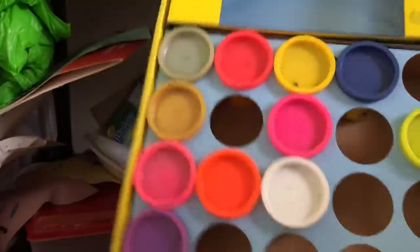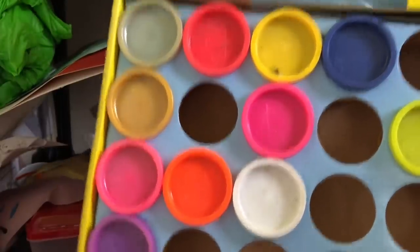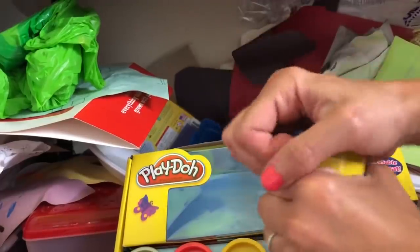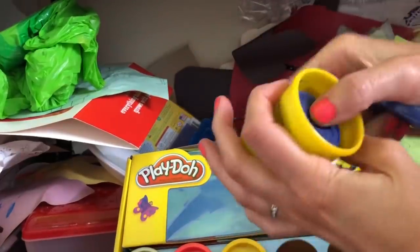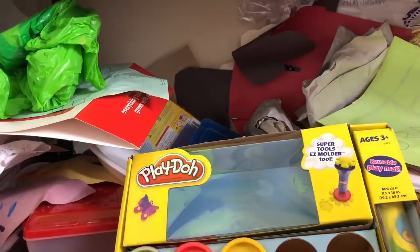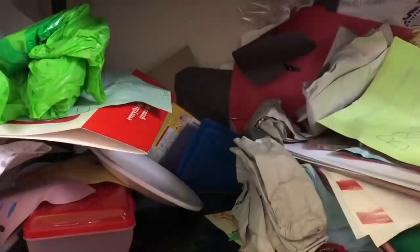Look what we have - a whole thing of Play-Doh! It's probably old but hopefully it's still good. We have a ton of Play-Doh and it's still good. So I think it's best to take all the Play-Doh out of this box and put it in his Play-Doh bin.